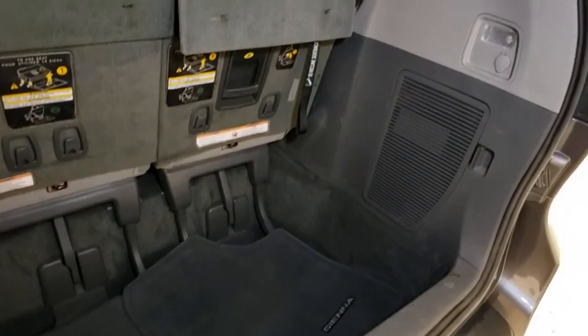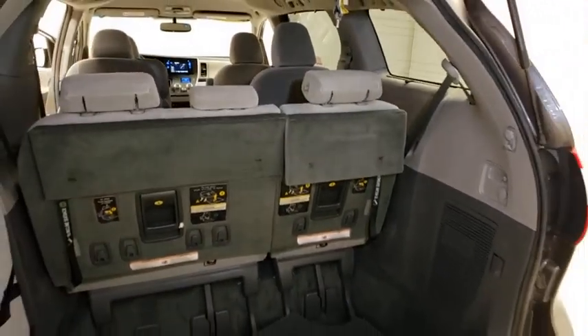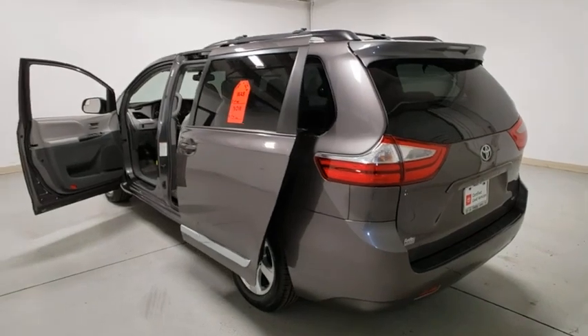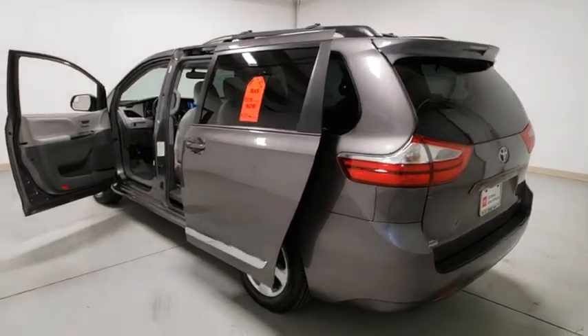Here are some of this vehicle's great options: traction control, dual airbags, power steering, four-wheel disc brakes, electronic stability control, compass, power windows, CD player, trip computer, rear window defroster, and remote keyless entry.